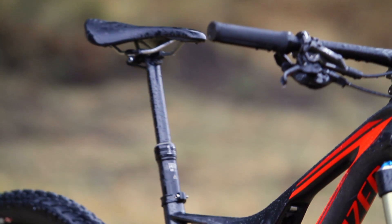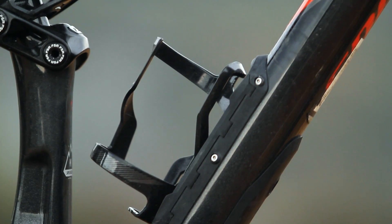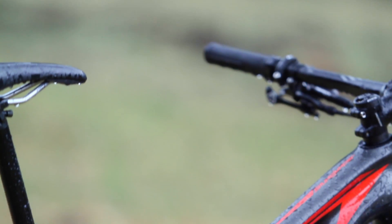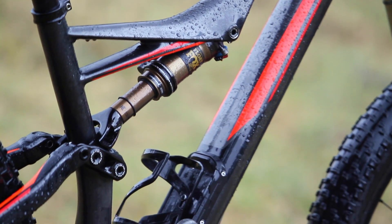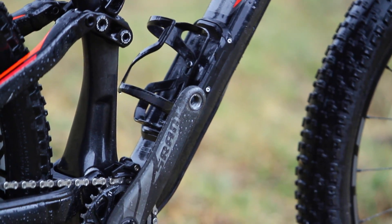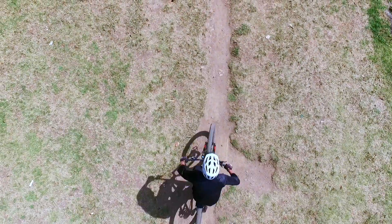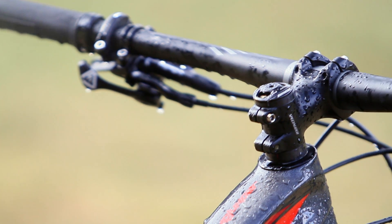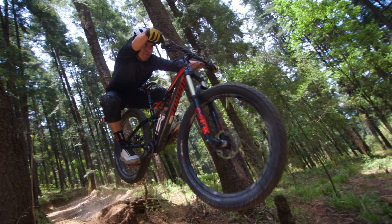Why haven't we talked yet about the frame? The frame is a section worth highlighting, because it has SWAT technology. The SWAT technology is a small compartment on the down tube in which we can put tubes, energy bars — practically everything. We also have an Allen multi-tool, necessary for any repair in the middle of the mountain. And if that was not enough, in the head tube we have a chain link, so if at any time we break the chain, we also have a way to solve that problem.